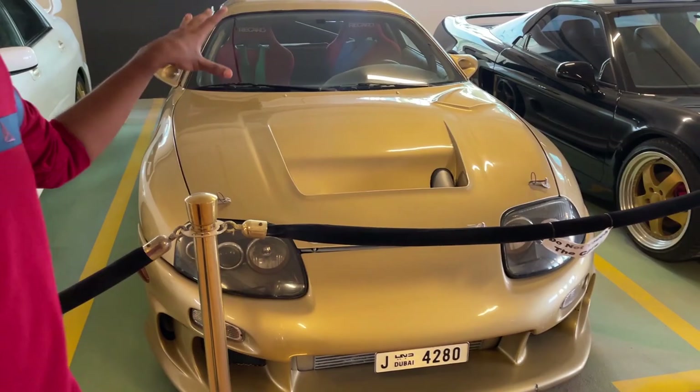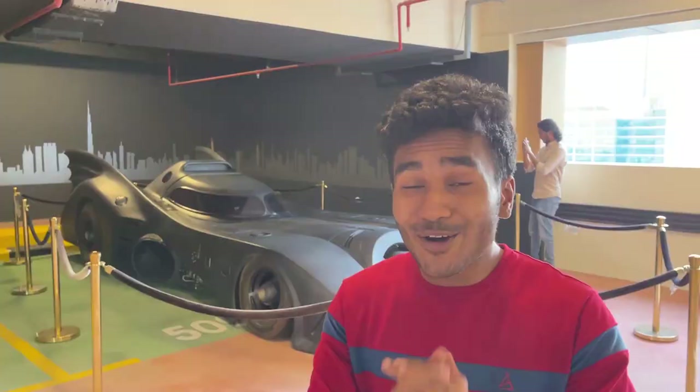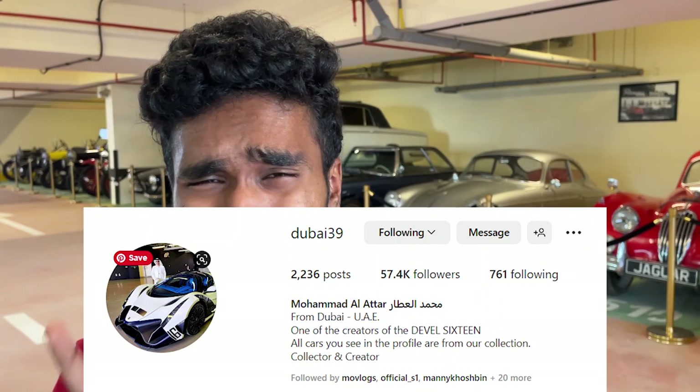This, my friends, is the exact same Toyota Supra which was once owned by Smokey Nagata. And yes, this is the exact same car which got him banned from London on November 4th, 1998. All of these cars which you guys see over here are owned by a guy named Dubai 39, and yes, he is the founder of the world-famous supercar, the Devil System.